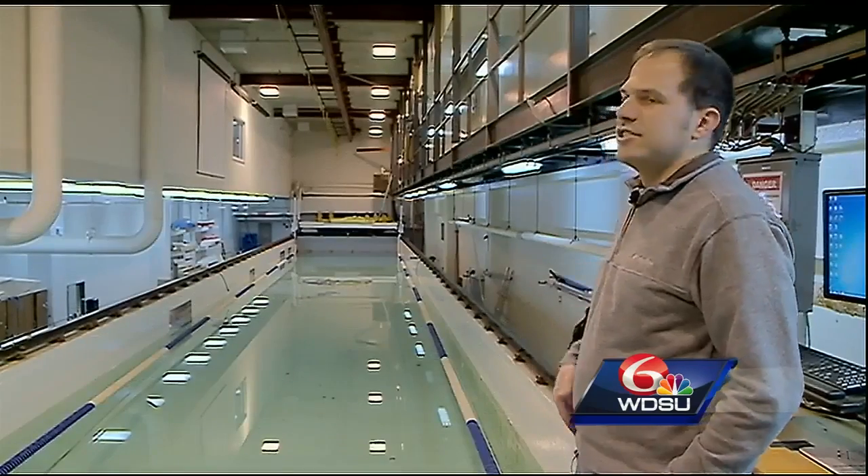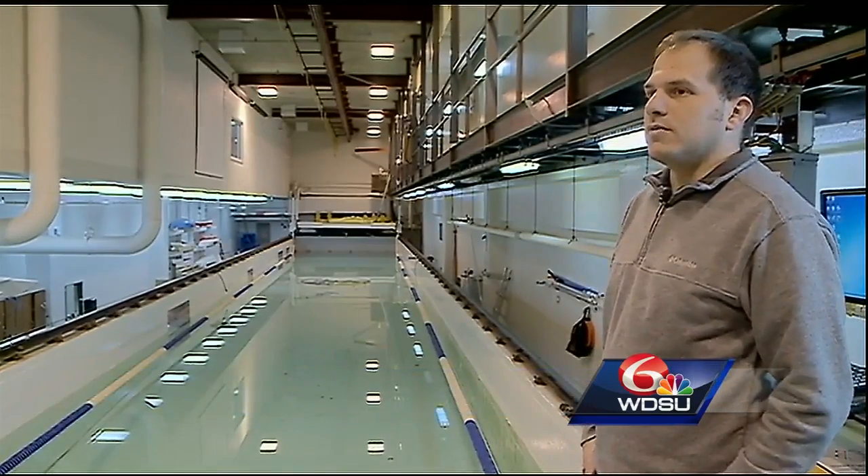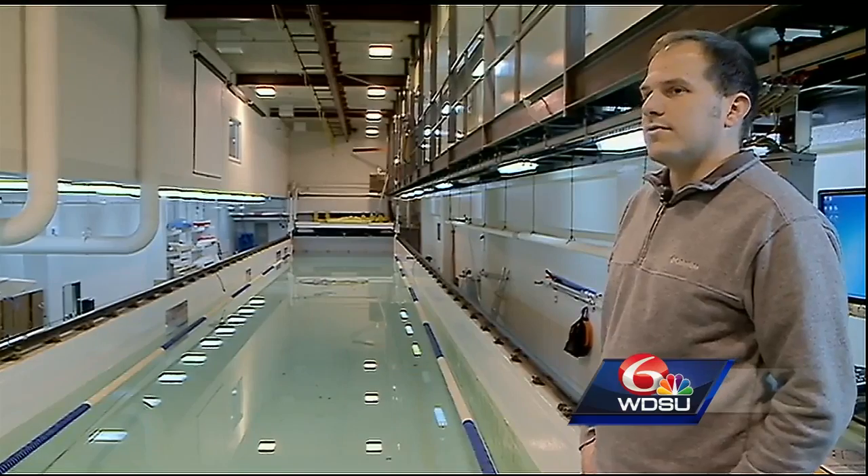This is our towing tank in the engineering building at the University of New Orleans. It's a 125-foot-long swimming pool — sort of like a wind tunnel for naval architects.